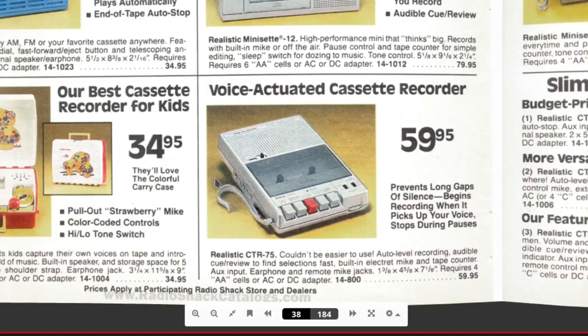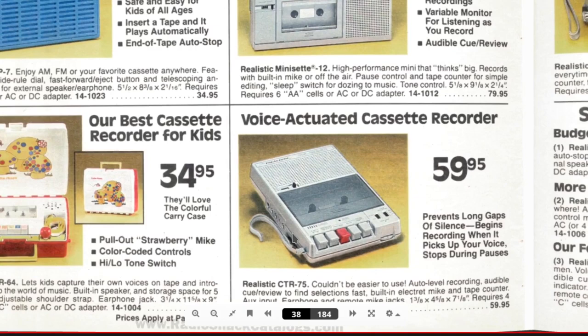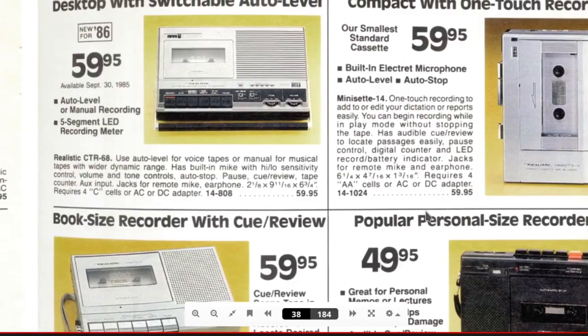I do remember these things — voice recorder tape recorders were very common, with a lot of ports. You have your in port, out port, and the microphone built right into it. I remember these things had a microphone where you push the button to record if you're taking audio notes. Compact one-touch recorder — so this is like your Walkman recorder, or more for taking notes.